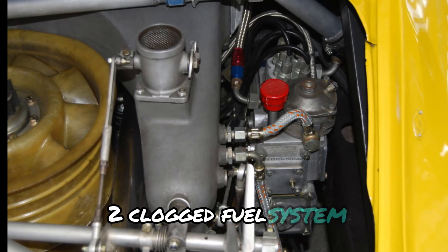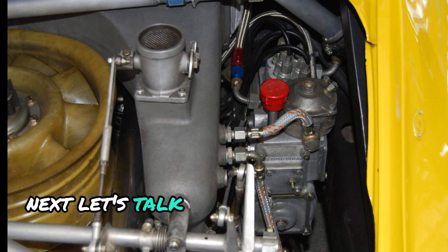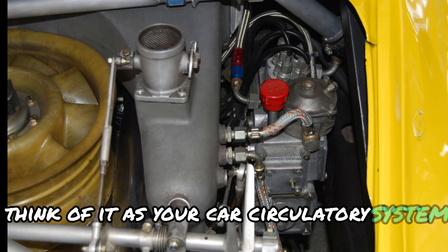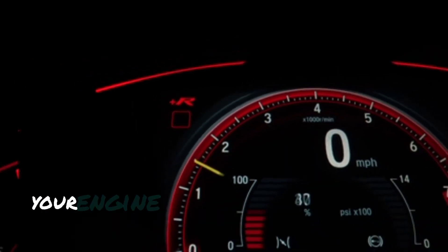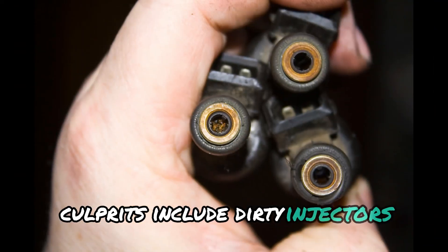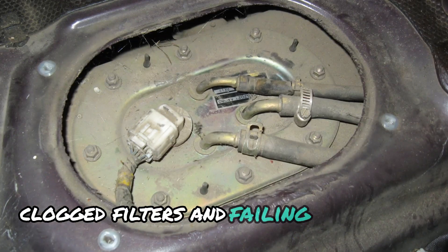Next, let's talk about your car's fuel system. Think of it as your car's circulatory system. When it's clogged, your engine is basically gasping for energy. Culprits include dirty injectors, clogged filters, and failing fuel pumps.